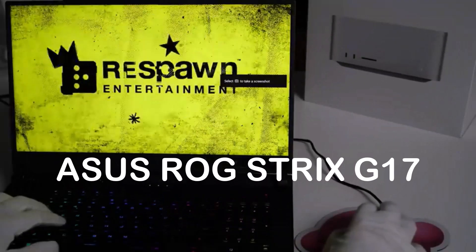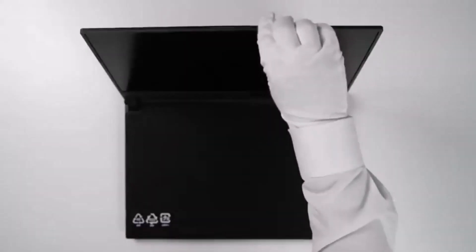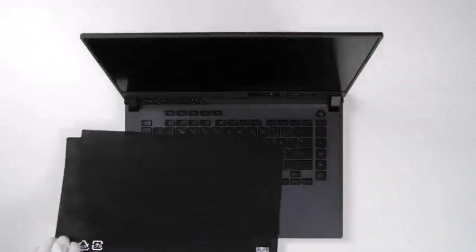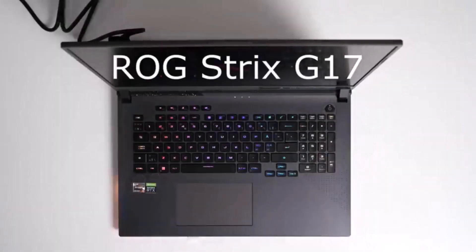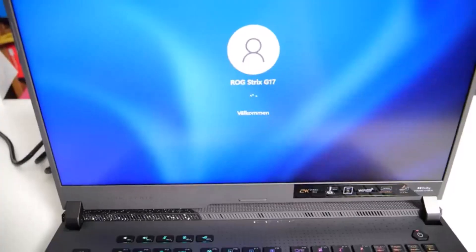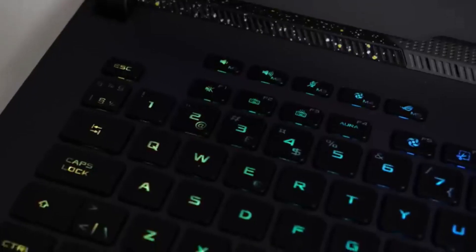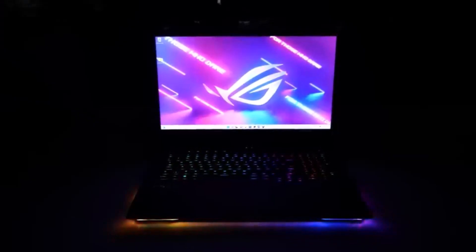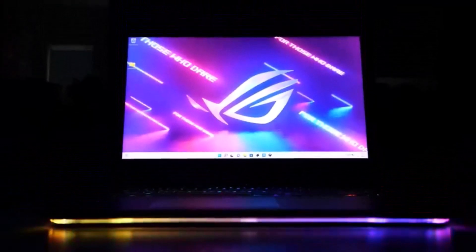Asus ROG Strix G17. This laptop comes with a 17.3-inch display, 8th-generation Intel Core i7 processor, and up to 16GB of DDR4 RAM. It has a discrete NVIDIA GeForce RTX 2060 graphics card and a 1TB SSD suitable for AutoCAD. The laptop also has a backlit RGB keyboard, and it comes with Windows 10 Home pre-installed.